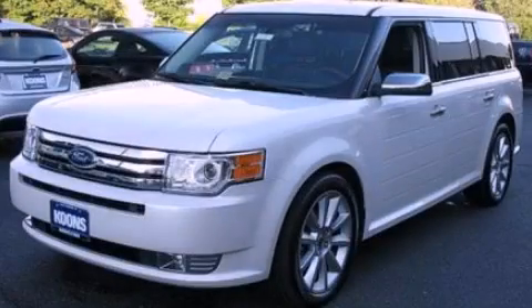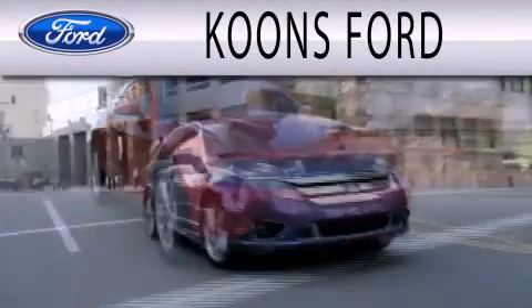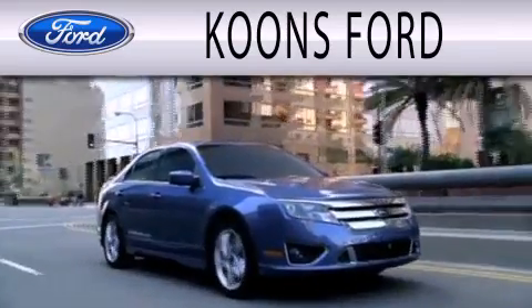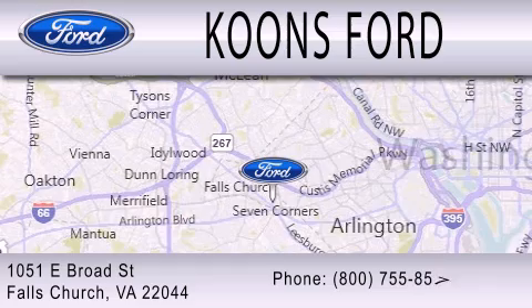Please call us today for more information on this great vehicle. Koons Ford is dedicated to doing everything possible to ensure that the experience you have selecting your next vehicle is as pleasant as possible. We're located at 1051 East Broad Street in Falls Church.